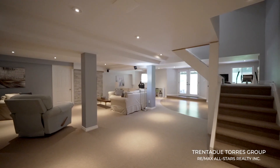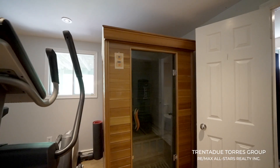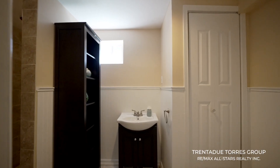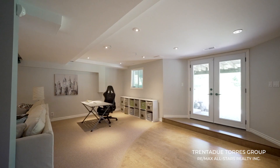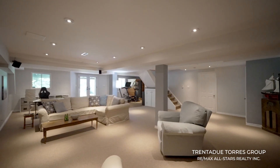The finished basement is a perfect area for additional living space, with a large rec area, sauna, three-piece bathroom, and a walkout to the amazing backyard. This area is perfect for a growing family and can be used for whatever your family needs may be.